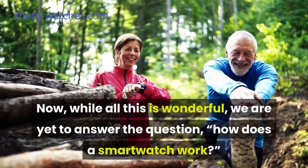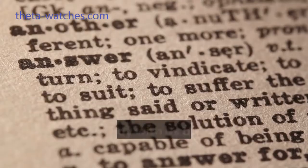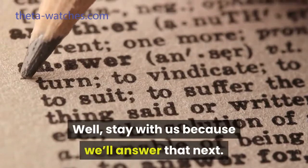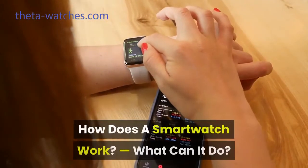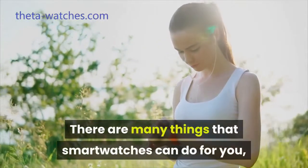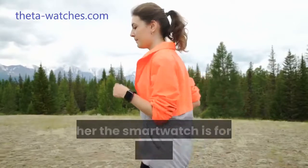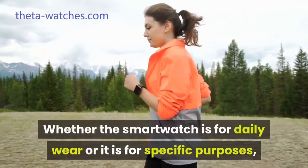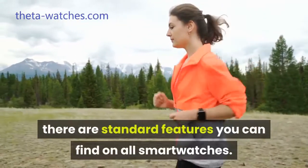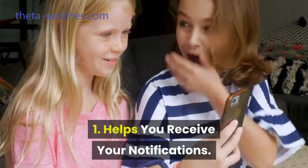Now, while all this is wonderful, we are yet to answer the question: how does a smartwatch work? Well, stay with us because we'll answer that next. How does a smartwatch work? What can it do? There are many things that smartwatches can do for you, some of which we have already mentioned. Whether the smartwatch is for daily wear or it is for specific purposes, there are standard features you can find on all smartwatches. Number one: helps you receive your notifications.